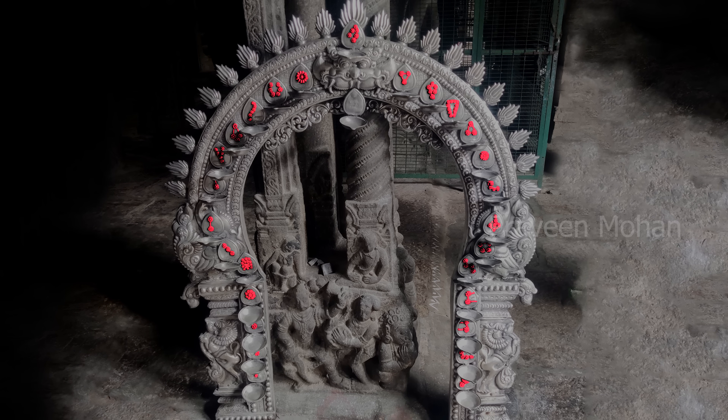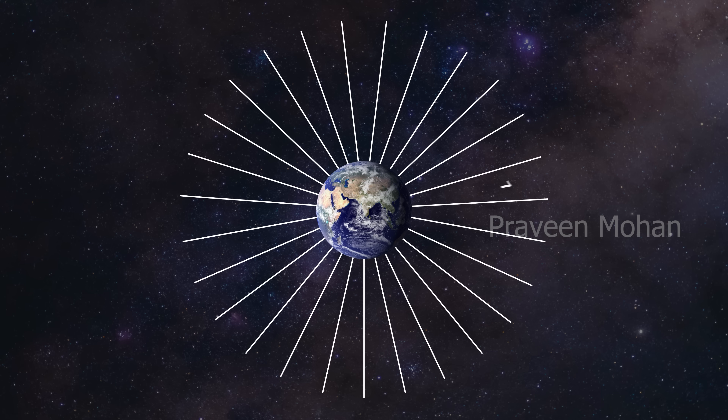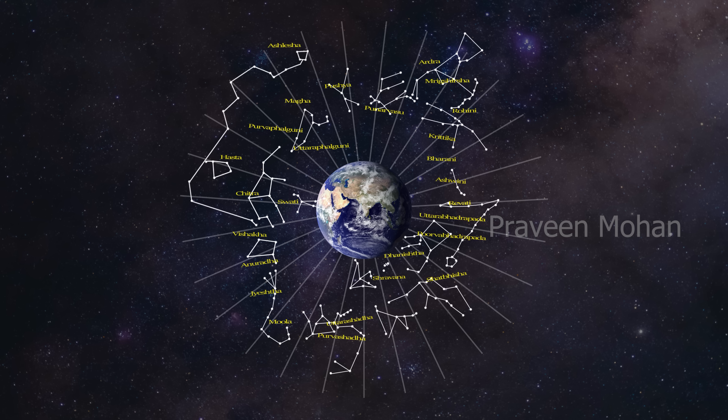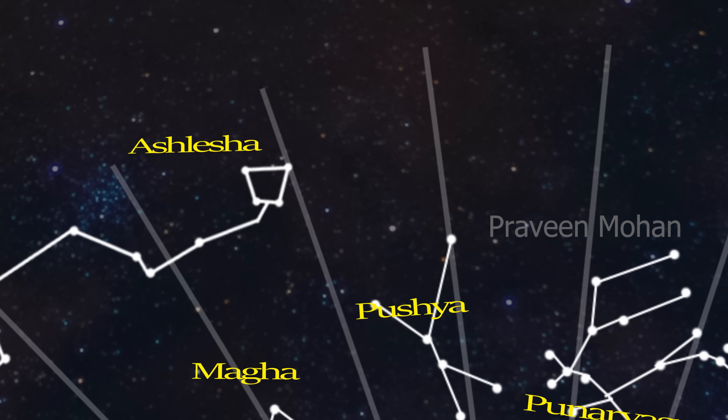No, these are not flowers — each one is a lunar station. Now what is a lunar station — is that a satellite or a spacecraft? No. If you take the sky and split it into 27 sectors, you will see 27 groups of stars. A group of stars in any sector is called a lunar station, known as Nakshatra.